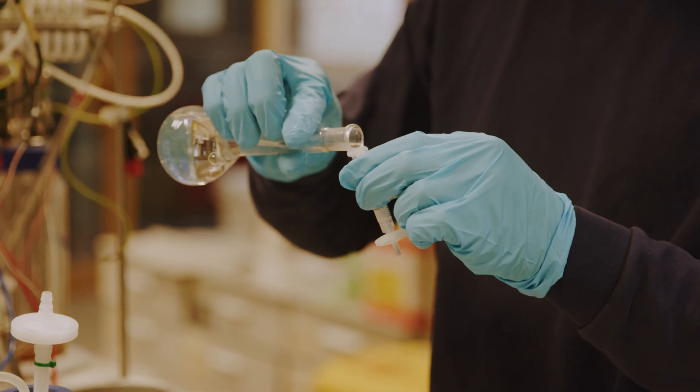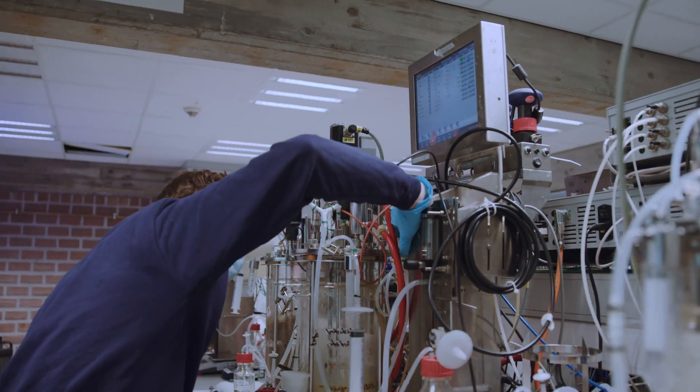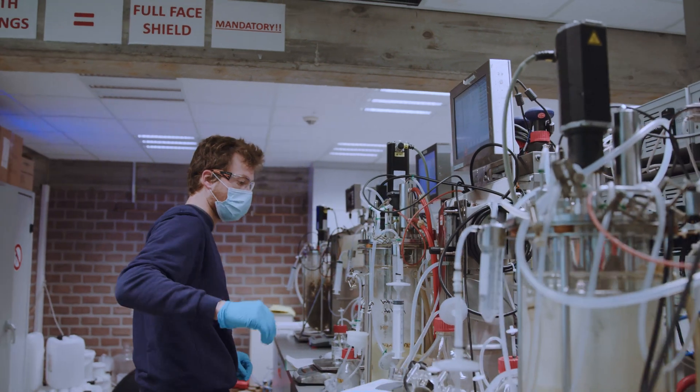At BioBase Europe Pilot Plant, Neffa took the first steps in scaling up its raw biomass, which allowed us to test the quality of the biomass as well as to learn if further scale-up of the process is possible and whether it could become cost-competitive.